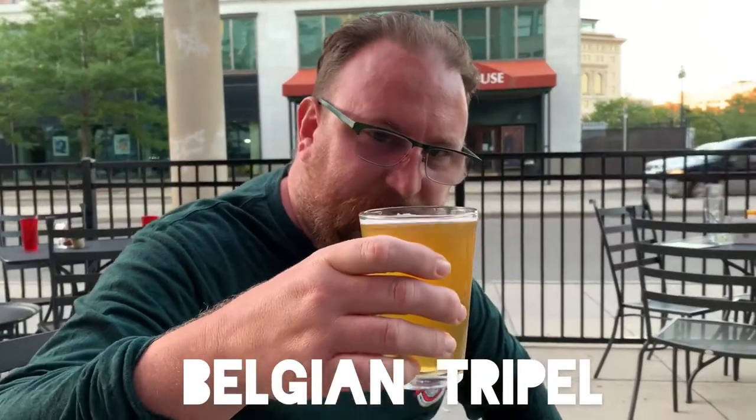Now on to their Belgian Triple — kind of orange. It's sweet and tangy, a little bit of sour. Yes, it's a triple. It tastes like what it says it is: sweet, tangy, you can taste a little bit of alcohol in there. It's not bad at all. Not my favorite triple, but it's well made.